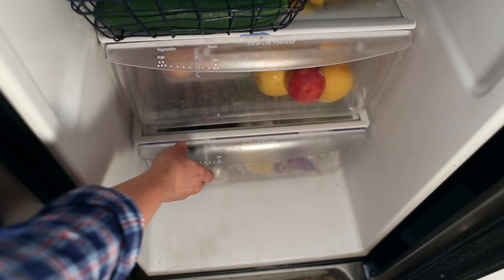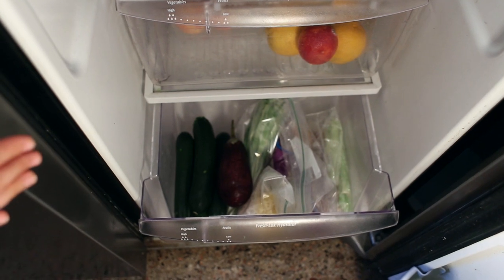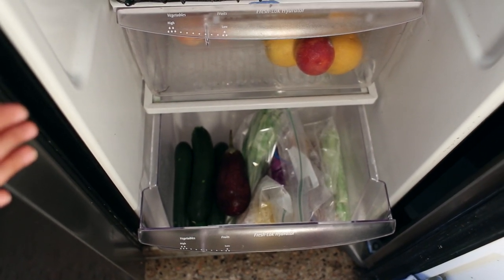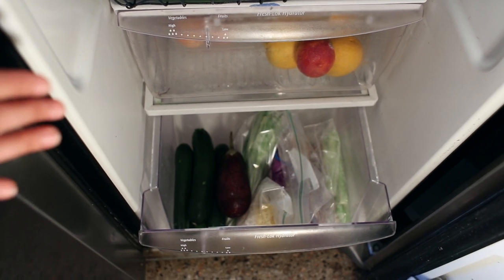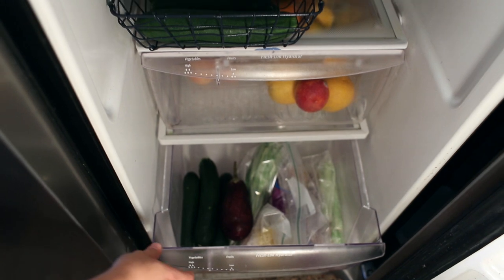And finally the vegetables down below — I have miscellaneous vegetables like green onions and zucchini, which we're going to make into zucchini muffins, and some eggplant, and some peppers, and a couple other loose vegetables that we'll use later in the week for making meals.